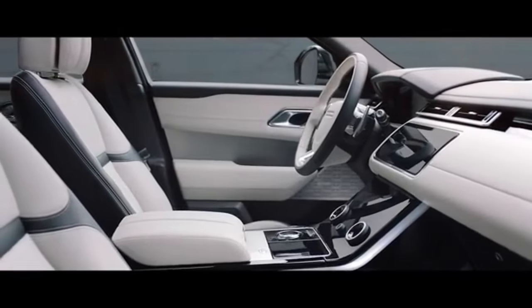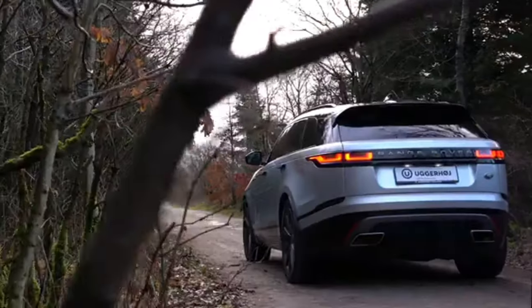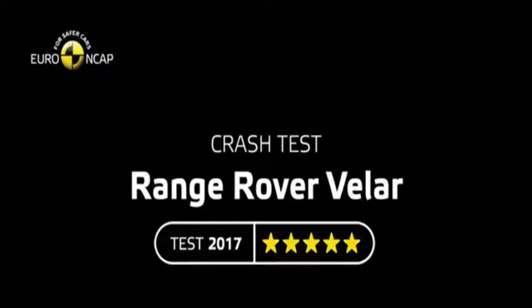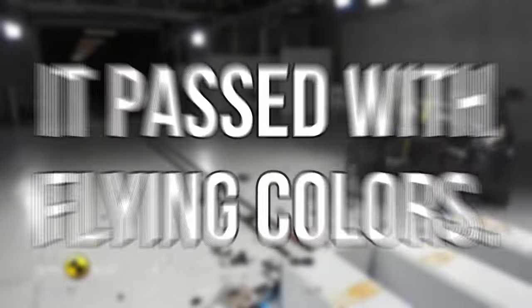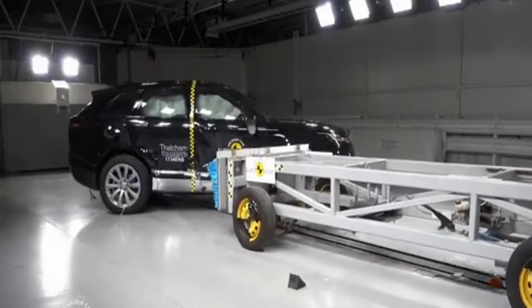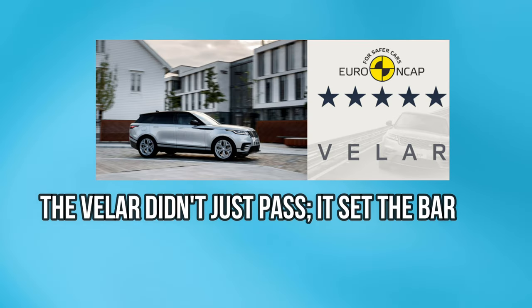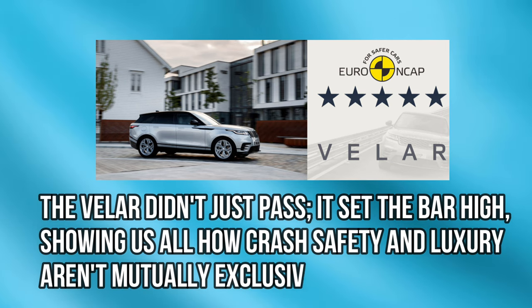Inside, it's like stepping into the future with a high-tech interior that screams luxury. But it's not all about looks and power — the Velar has brains too. Back in 2017, Euro NCAP put this beauty to the test, and it passed with flying colors. The Velar didn't just pass; it set the bar high, showing us all how crash safety and luxury aren't mutually exclusive.